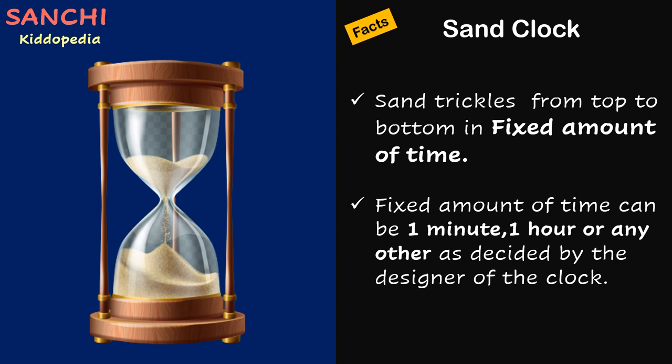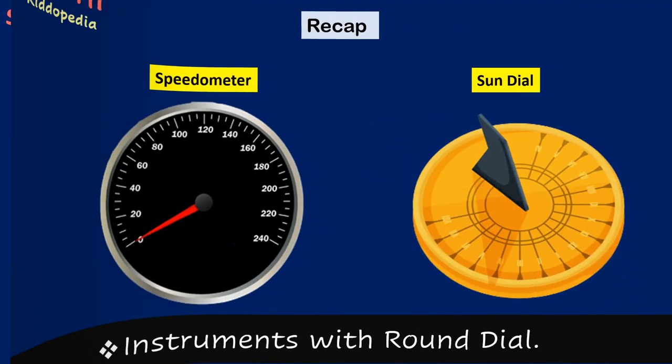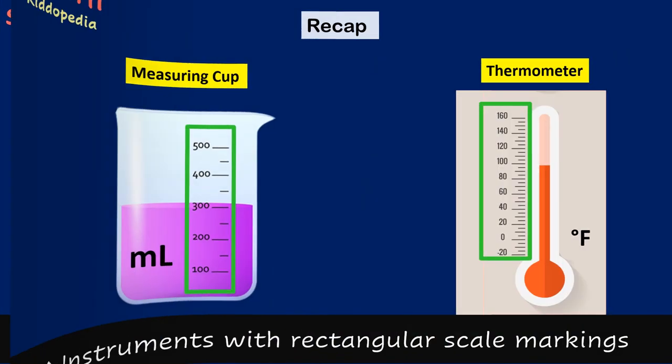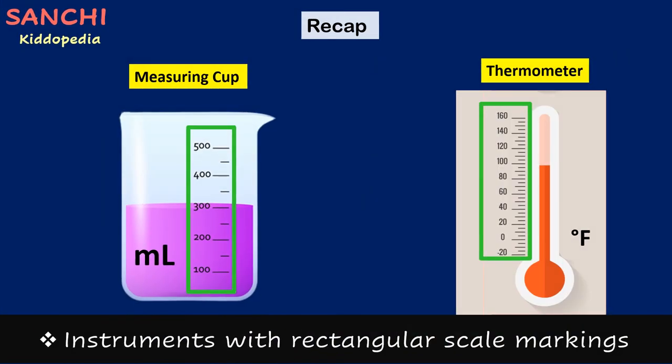Science is so interesting and easy. What do you think? Send me your comments! Let's have a quick recap. Measurement instruments with round dials: Speedometer, Sundial. Measurement instruments with rectangular scale markings: Measuring Cup, Thermometer.